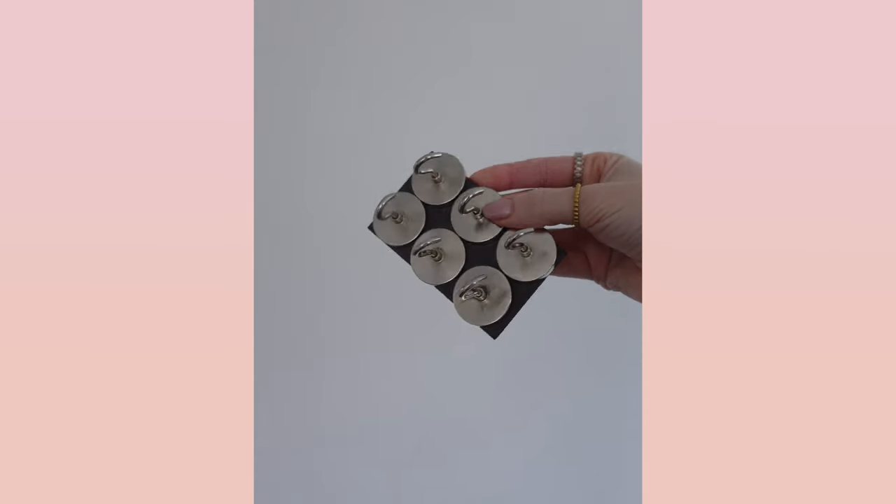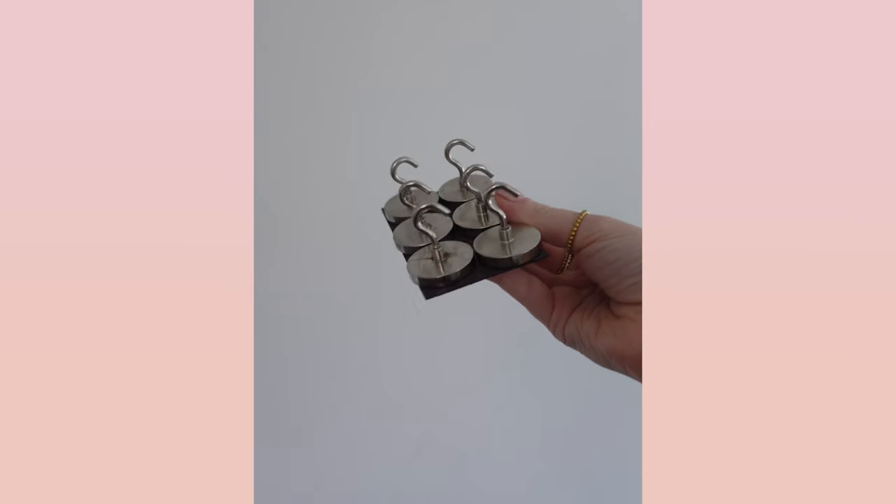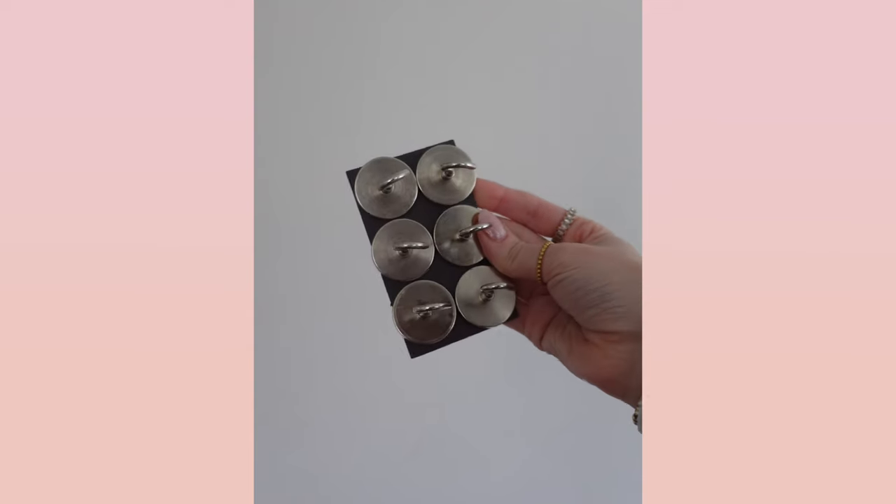Speaking of magnets, these magnet hooks are super helpful. They're so strong and incredibly helpful for hanging up purses, bags, lanyards, and various things so they're not taking up space on counters or the floor. You're utilizing as much space as possible. I will link the exact ones from Amazon. We used them on a Royal Caribbean cruise as well and they were awesome.